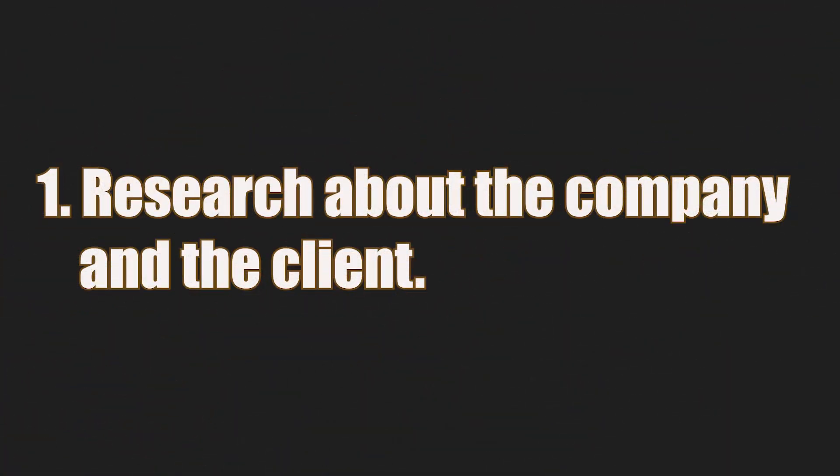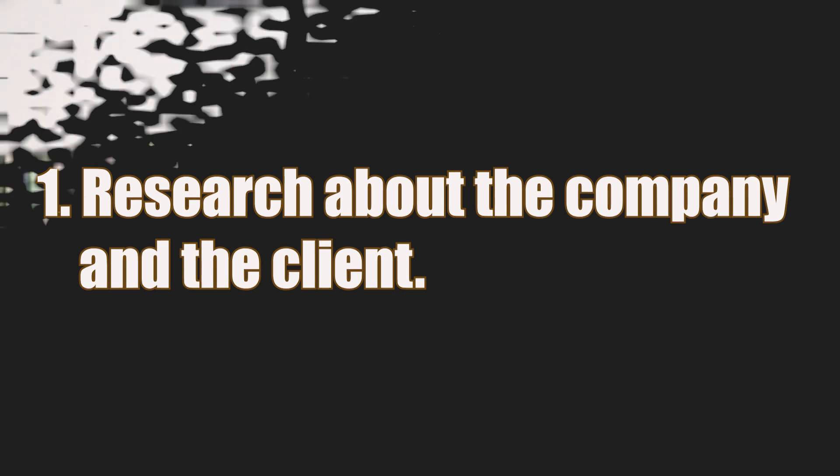If you have an interview coming up, this video is all you need to prepare you for that interview so you can ace it. The first thing you need to do when you are preparing for an Upwork interview — before the date or time of the interview — take some time to research about the company and the person who wants to interview you.